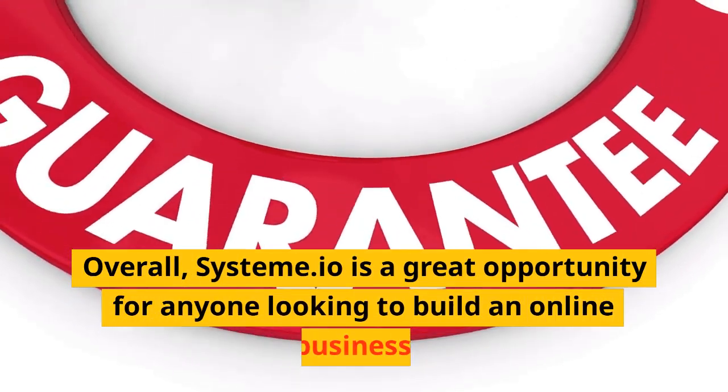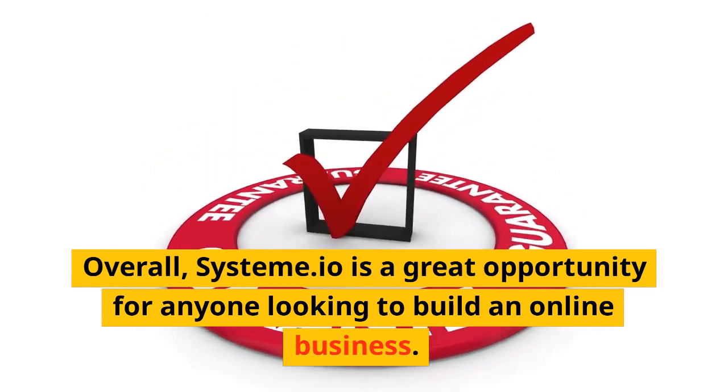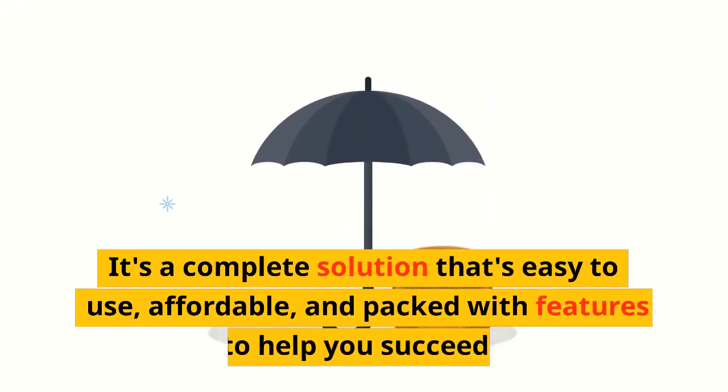Overall, Systeme.io is a great opportunity for anyone looking to build an online business. It's a complete solution that's easy to use, affordable, and packed with features to help you succeed.